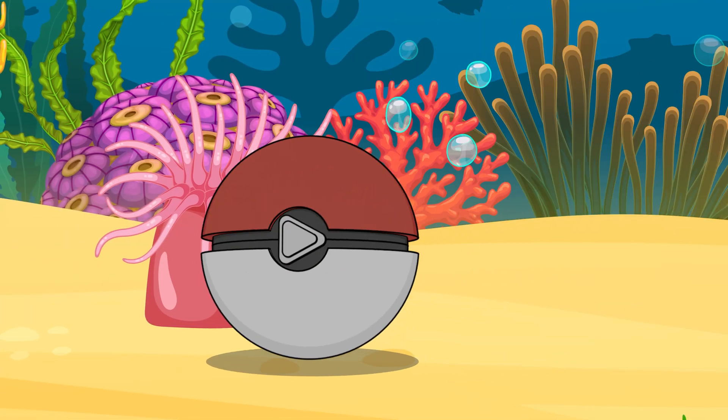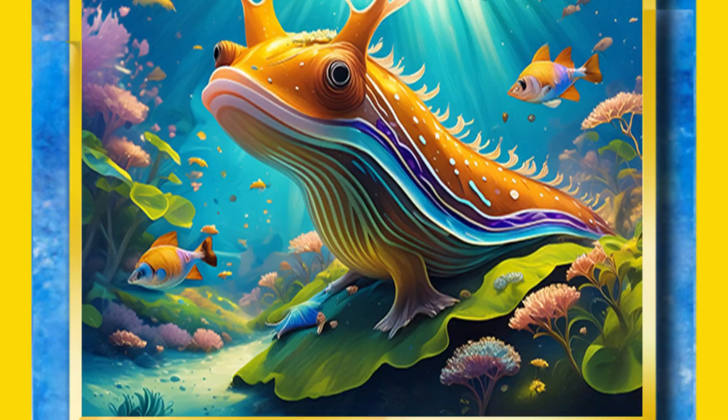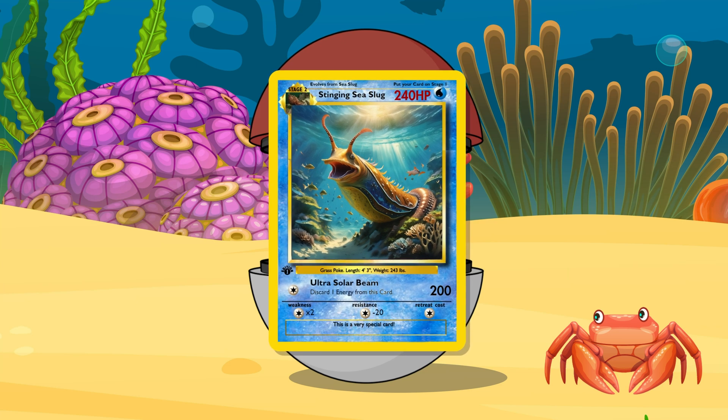But then things get kind of weird. The sea slug steals the stinging cells and recycles them into its own body, giving itself a powerful upgrade. Now, if the nudibranch is ever threatened, it can use the hijacked nematocysts to defend itself. Wild.